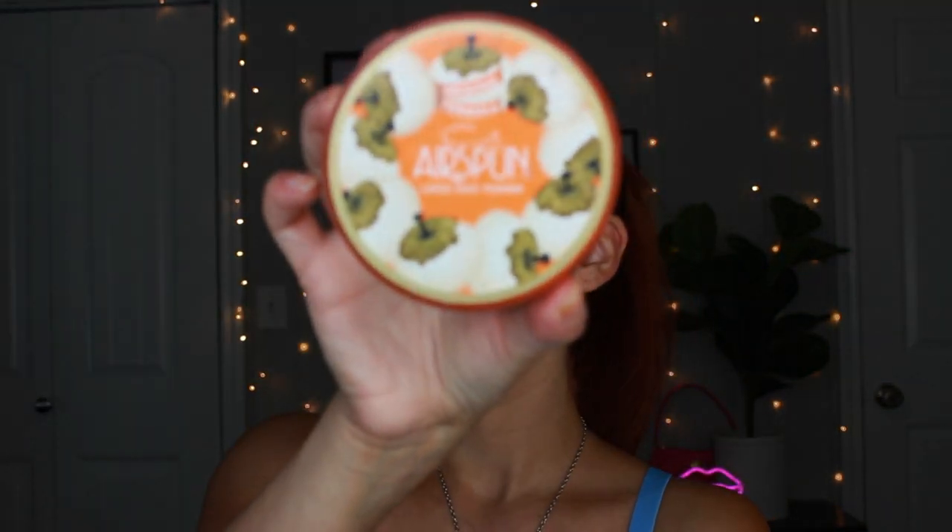Now I'm using the Air Spun Powder and I'm just going to set everything in place. I still bake to this day — I can't live without it. I just love making sure everything is set in place perfectly because I do crease a lot, and we're going to be using colorful eyeshadows so I want to make sure there is no fallout.